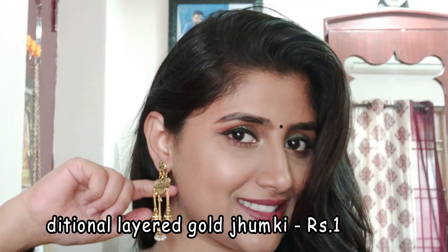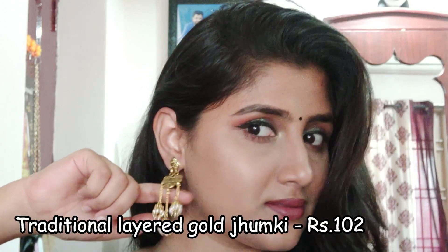So the next one is this layered traditional gold jumka. This is like the costliest item that I purchased. This looks gorgeous with saris and your festive kurtis. It has some pearl detailing as well. As you can see, it's pretty long and pretty good in quality as well.